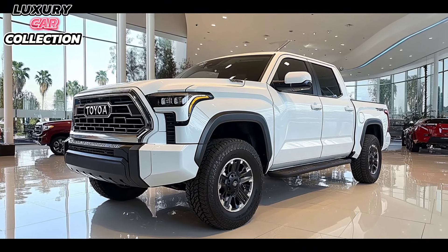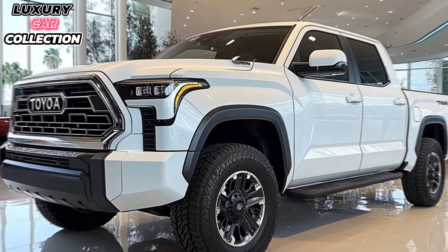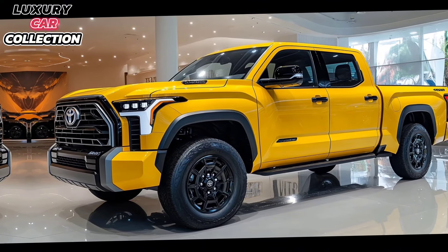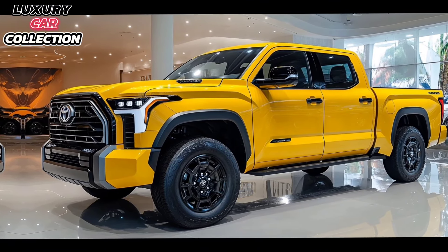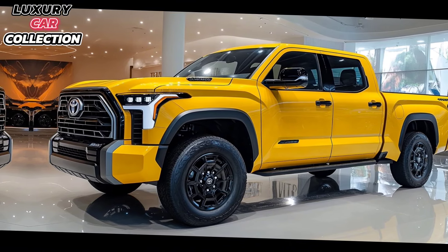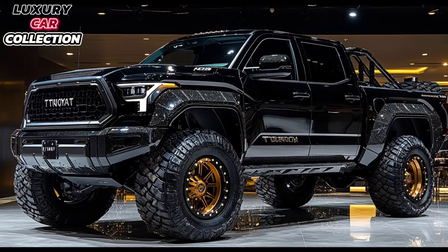But if you're looking for something more eco-friendly, the hybrid version combines the same V6 with an electric motor, boosting the output to 437 horsepower and 583 lb-ft of torque. Not only is this powerful, but it's also fuel efficient for a truck of this size.